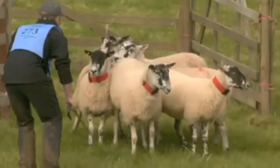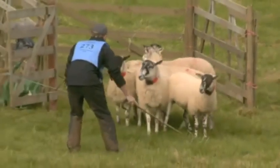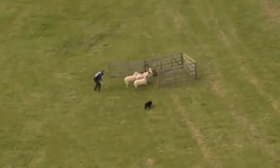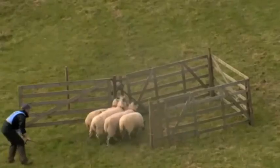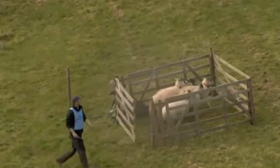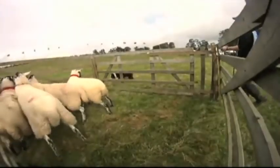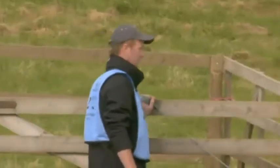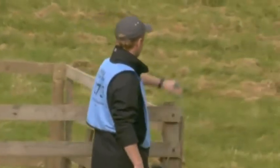Stay. Stay. Stay. Stay. Stay. Stay. Well done! An excellent run, Barry. An excellent run. A few faults — whether it's going to be good enough, I don't know, but that was an excellent run.